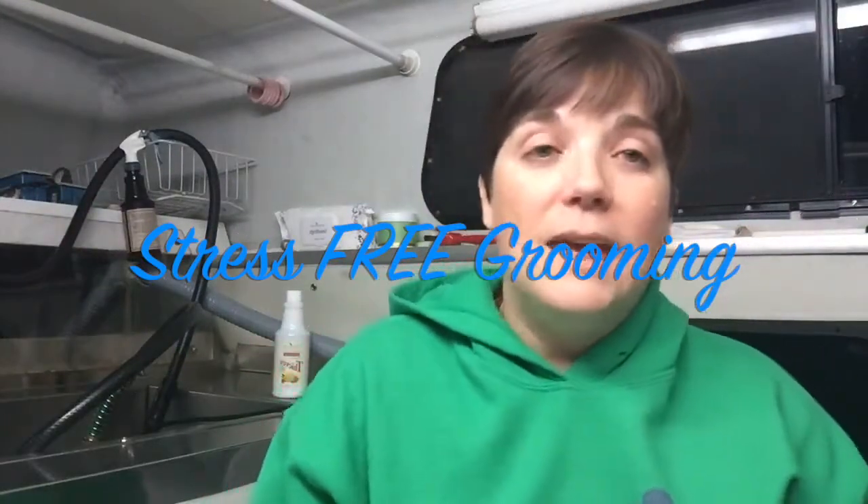It was so easy to groom mobile because you're doing one dog completely through. One thing I didn't like about shop grooming was staging — everybody comes in, everybody gets a bath, everybody goes in a cage, you work in sets. Now I work a dog through to through. But when I started, I had a lot of respiratory issues because I was in a very confined space. I was coughing a lot and I was using really expensive shampoo — $70 to $80 a gallon.